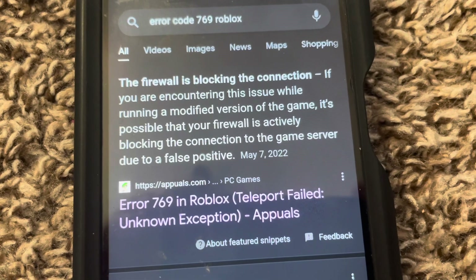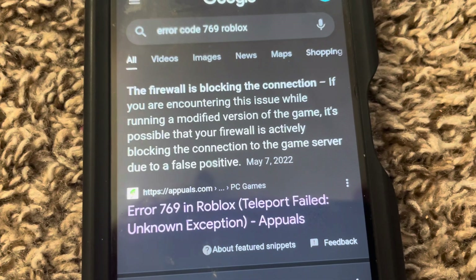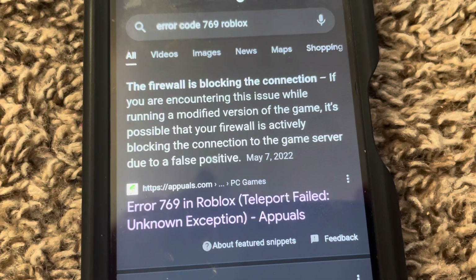Now we are not running any modified version of any game — it's just the regular Roblox app — but let me show you what I did to fix the issue.